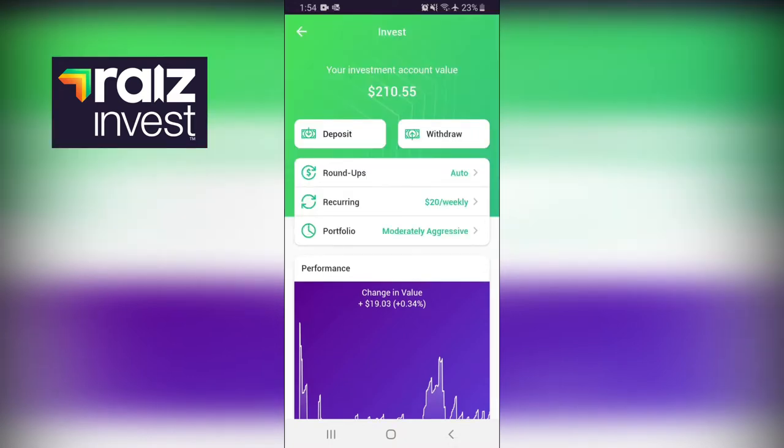RAISE is a micro-investing app that allows you to invest in the share market with as little as $5. You can do this a number of ways: with regular recurring deposits set up weekly, fortnightly, or monthly, or with once-off investments where you can choose to put in $5, $10, $20, $100, whatever amount you'd like.